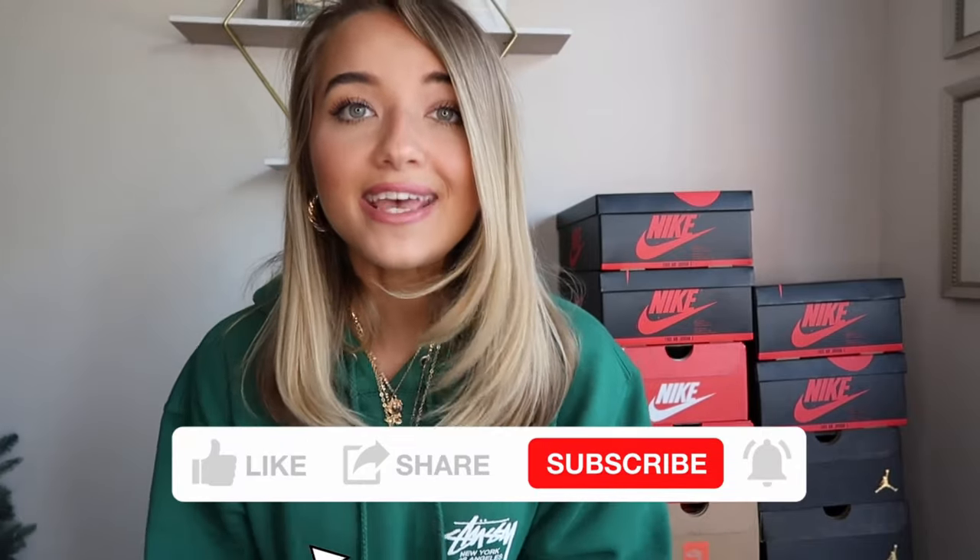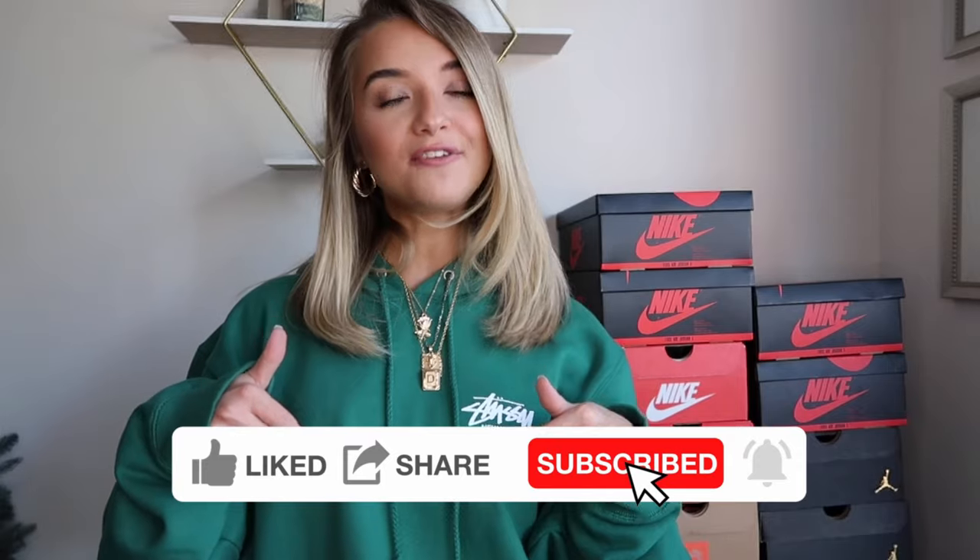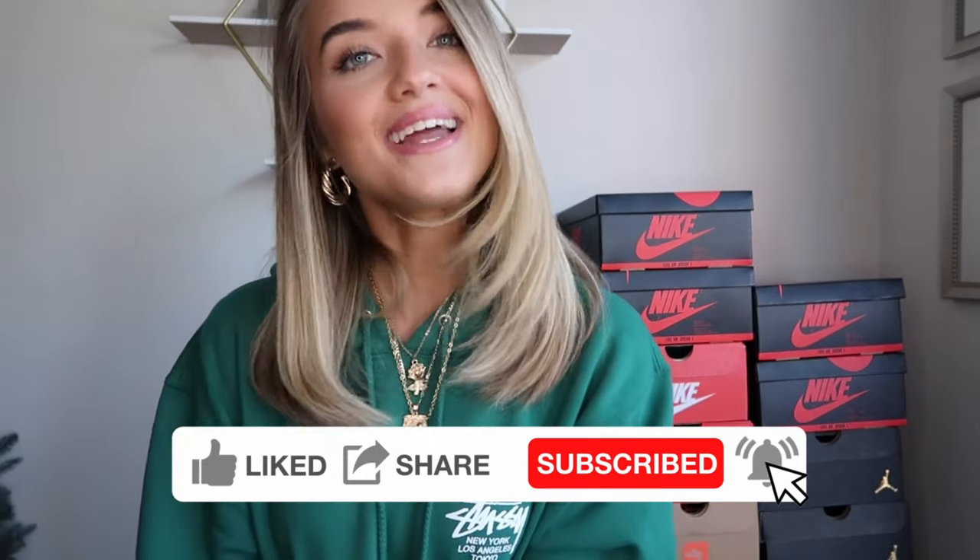That is it for my sneaker collection — thank you all so much for watching. If you liked this video please give it a big thumbs up and hit the subscribe button for more videos, and I will see y'all in my next video. Bye!